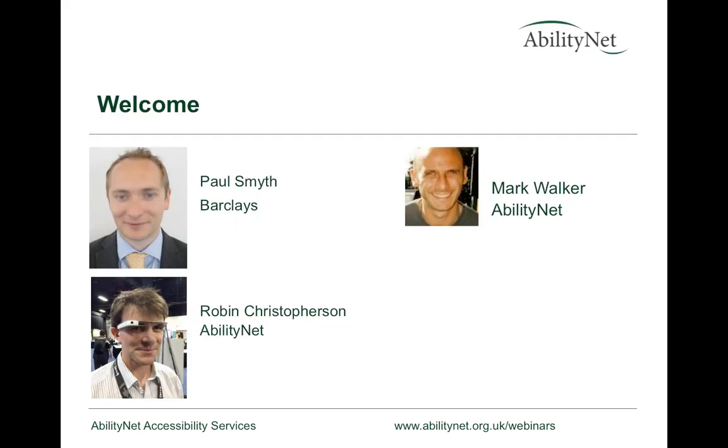There will be three of us on the call. Paul from Barclays — good afternoon everyone. I'm Mark Walker, the Marketing Manager for AbilityNet, and I'll be hosting this, dealing with the technology and keeping the process running through.